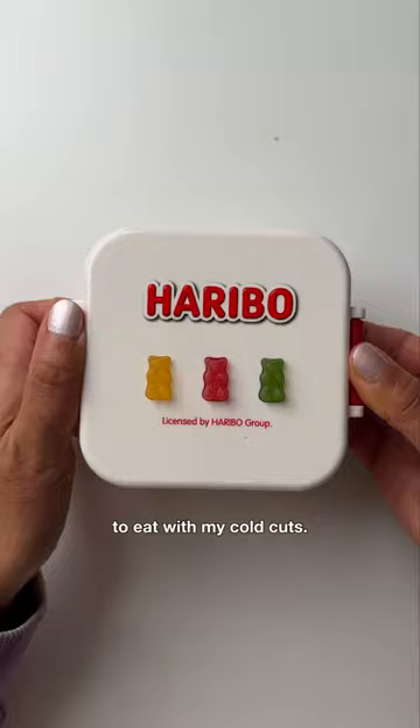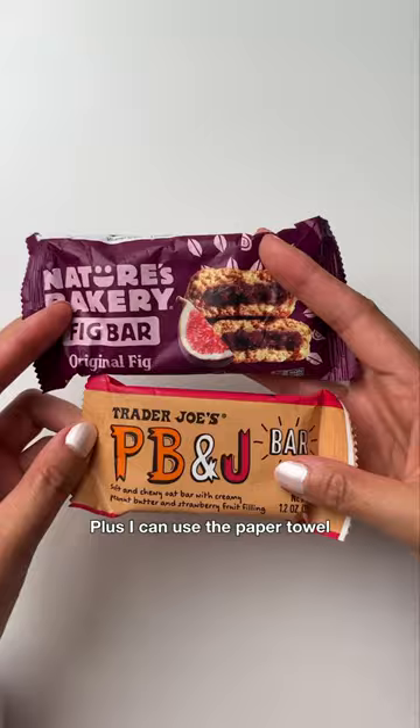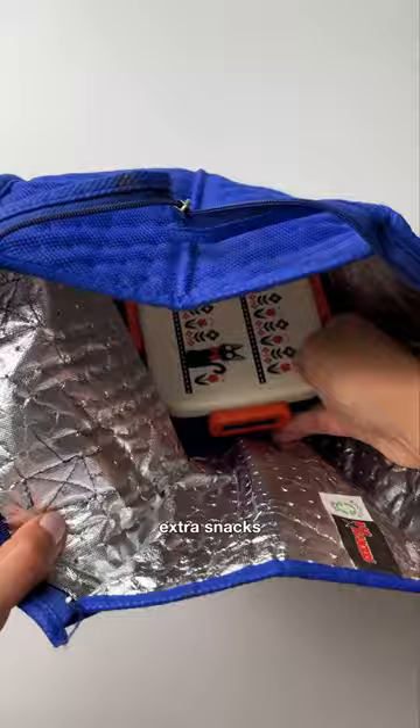I'm packing fresh blueberries to have some fruit, and I got pretzel buns from the German market to eat with my cold cuts. I really thought I could fit it in this bento box, but paper towel works. Plus I can use a paper towel for my hands on the plane.